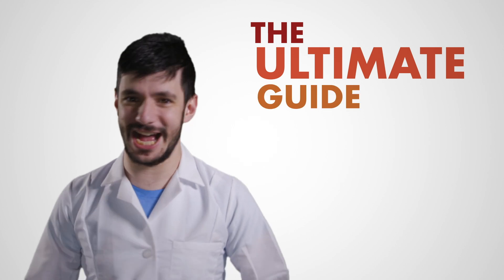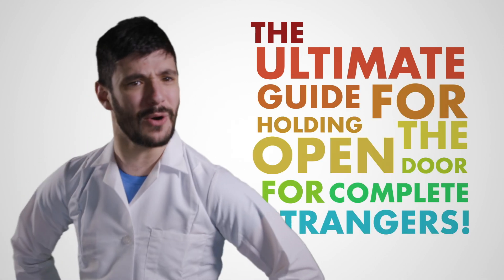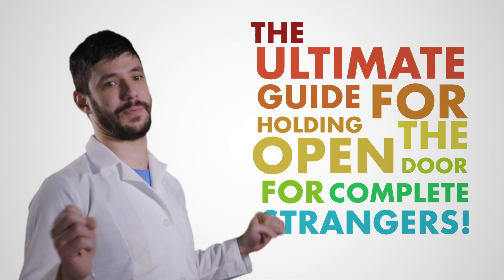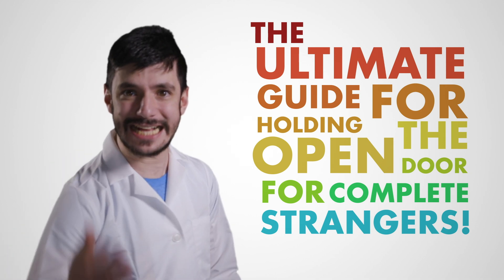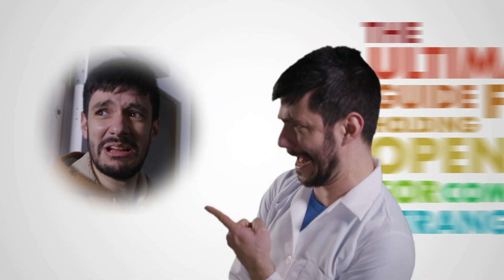Introducing the ultimate guide for holding open the door for complete strangers! Now, you may think, oh handsome, wonderful, luxurious Joseph! How could there possibly be such a comprehensive guide to something so utterly mundane as holding open a door? Well, threat not — you don't want to be like this guy!